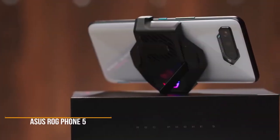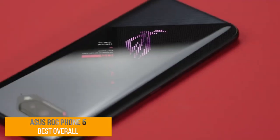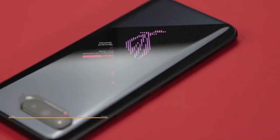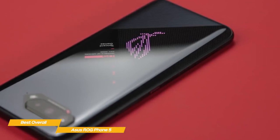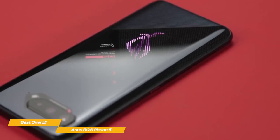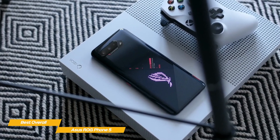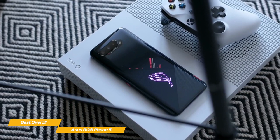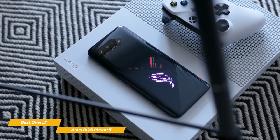First up, the Asus ROG Phone 5, our pick for best overall gaming phone. The Asus ROG Phone 5 has design features and software perks that heighten your gaming experience. From its AMOLED screen to its more unseen internal refinements, the ROG 5 is one of the best gaming phones you can get right now. It's also one of the best phones for enjoying any type of media, given its great display and extensive battery life.